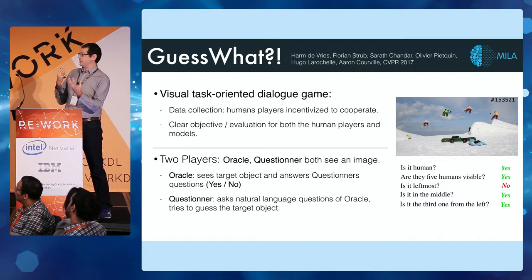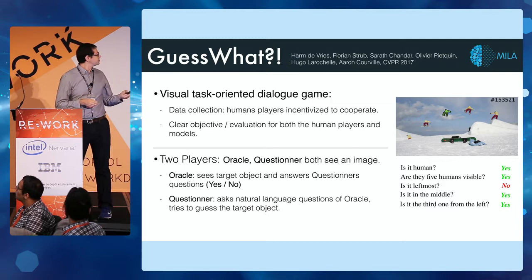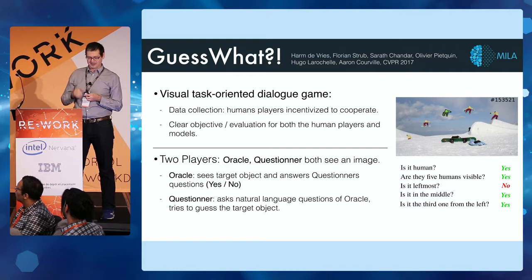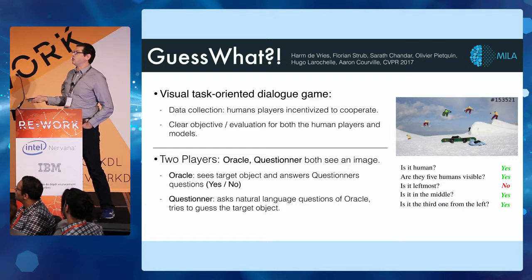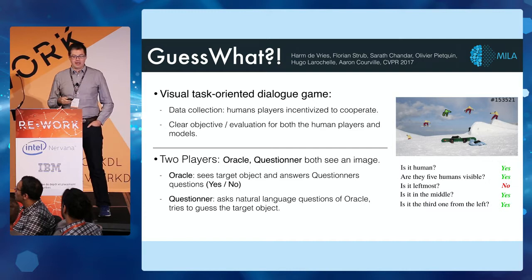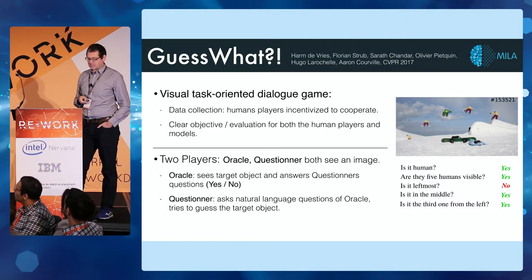Getting more into what the game is: it's a two-player game with an oracle and a questioner. The oracle sees an image with a highlighted object indicated by a segmentation mask. The questioner sees the same image without the highlighted mask, so he doesn't know what the target object is. The questioner starts asking questions, and the oracle answers yes or no, until the questioner tries to guess which is the target object.